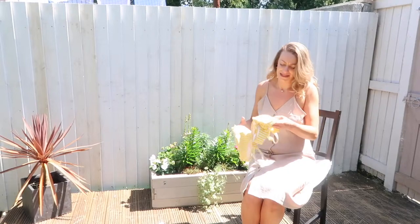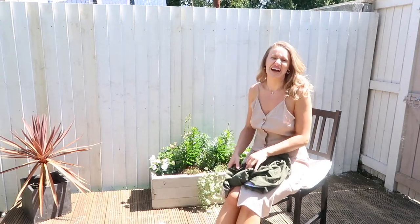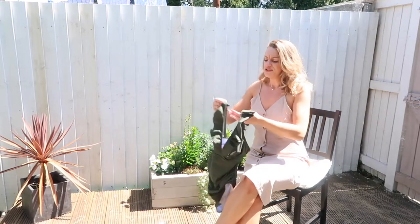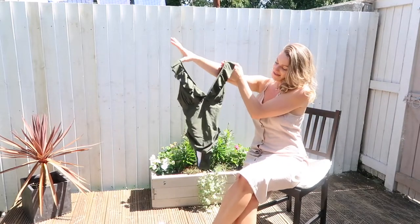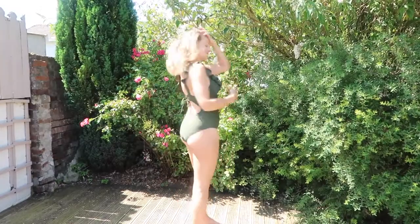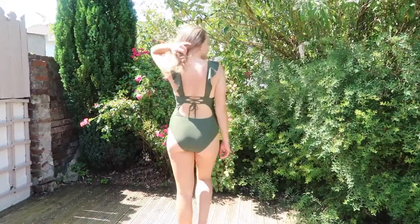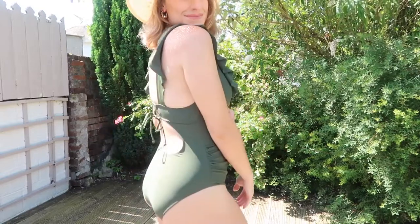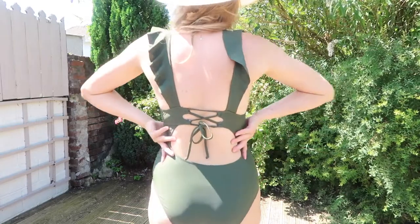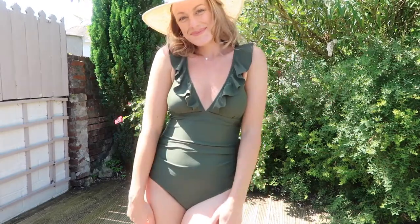Finally I have another swimsuit for you. I wasn't really a swimsuit person before — I've always been more of a bikini girl — but recently I feel like some days you just don't want to get in a bikini, and that's okay. For those days it's nice to have a swimsuit, and this is probably the most flattering one I've ever worn. It's got a ruched section around the tummy, and I always feel like ruching in that area is great for hiding bloating — it basically flattens and smooths rather than drawing attention to the tummy area.